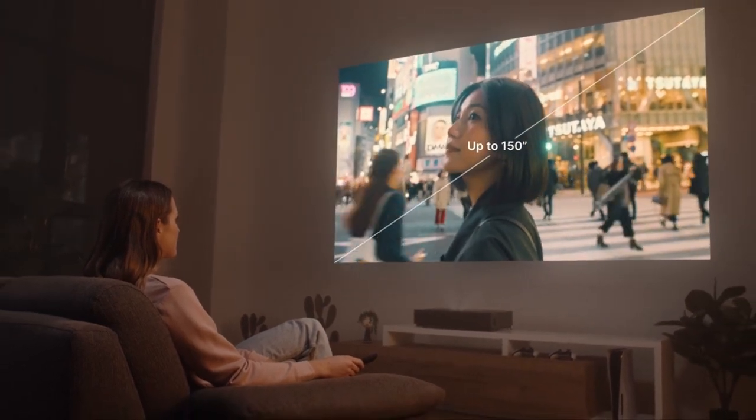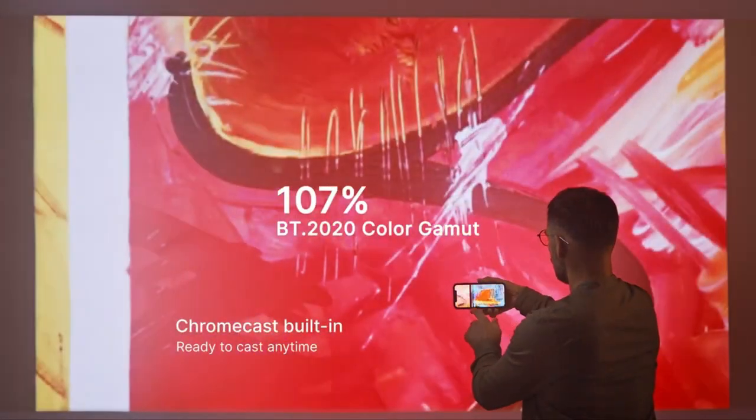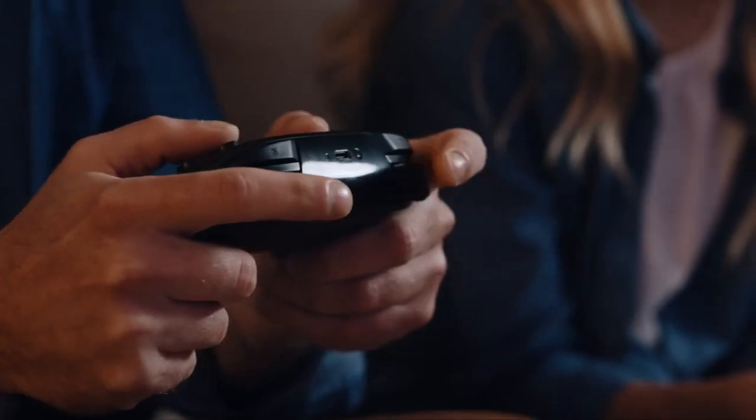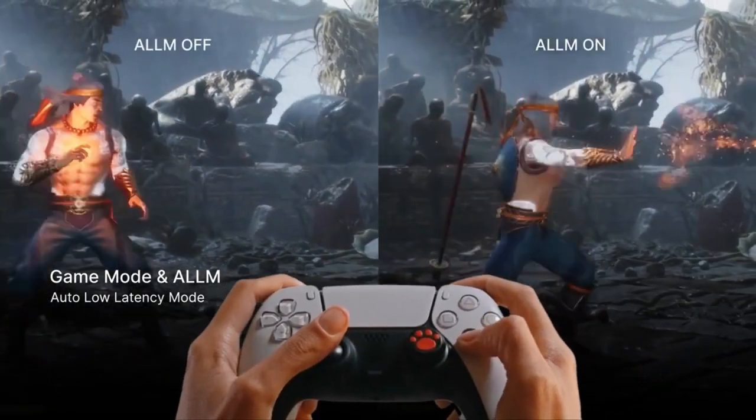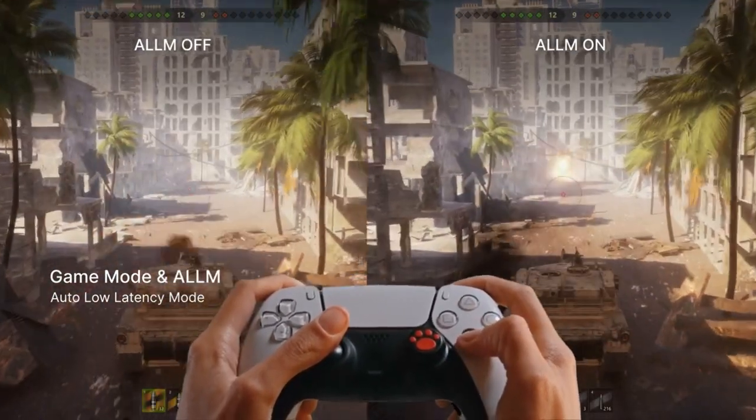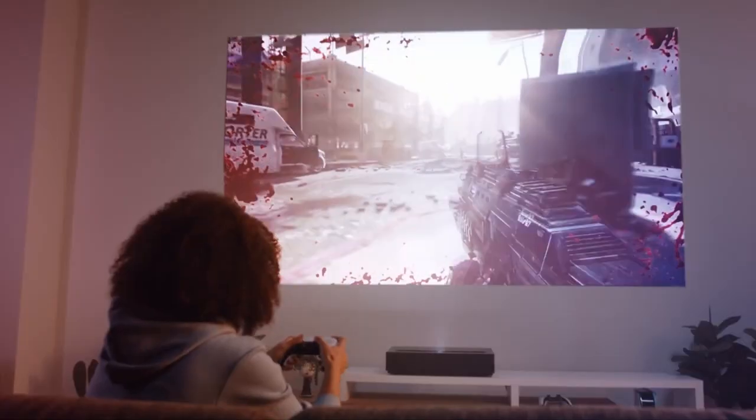With fast gaming latency of 49.1 milliseconds and brighter colors from ALPD 4.0 laser technology, the Dolby Atmos certified cinema-level standard ensures a shocking cinema experience. Android TV 11.0 with Google Play and Chromecast brings the ultimate entertainment experience on the large screen, with thousands of apps such as Disney+, HBO, Hulu, and YouTube.